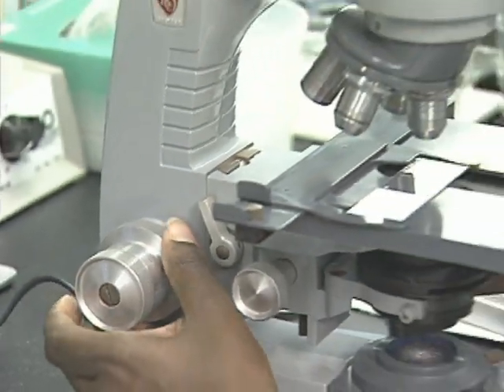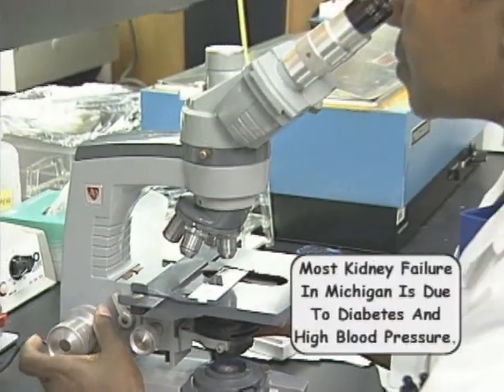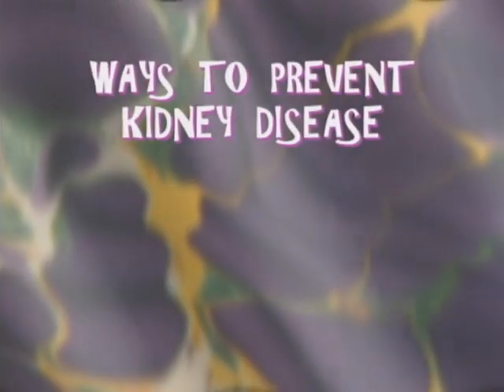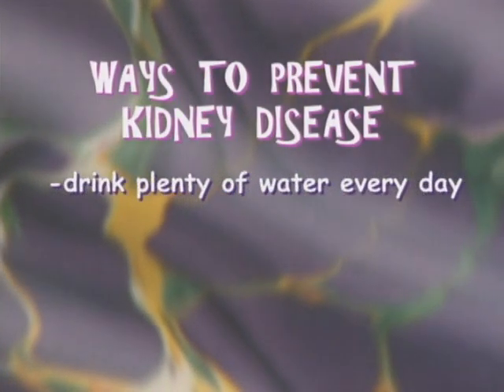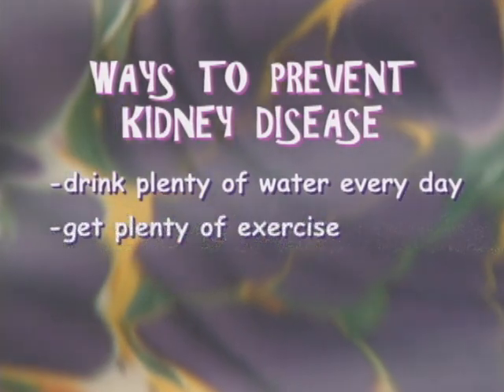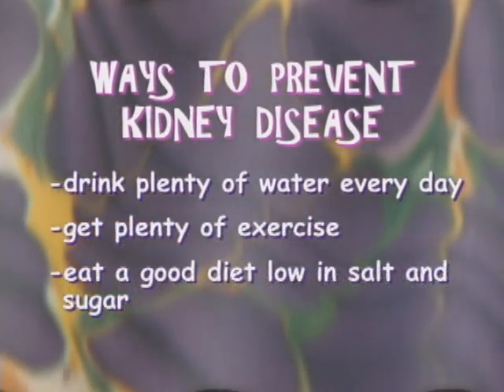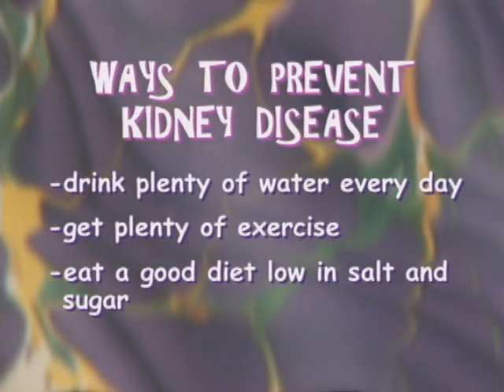There are several causes of kidney disease. The two most common causes are diabetes and high blood pressure. There are some things you can do to try to prevent kidney disease. Drinking plenty of water every day is one thing. Also, you need to get plenty of exercise, and you need a good diet that doesn't have too much salt and sugar in it. A good diet is also the best way to keep from getting overweight.